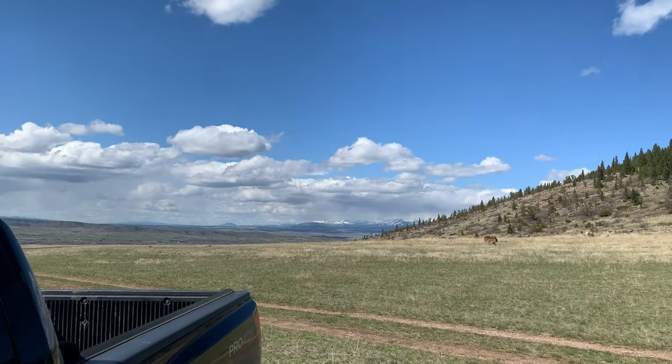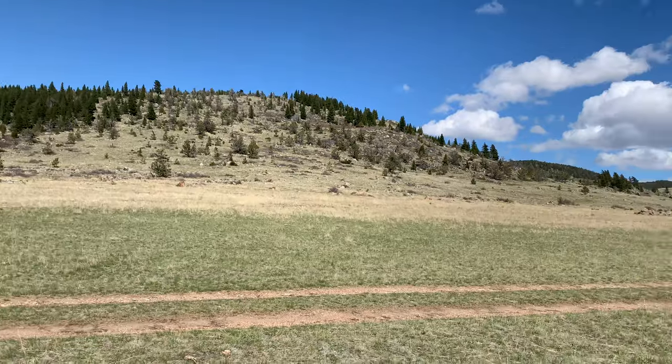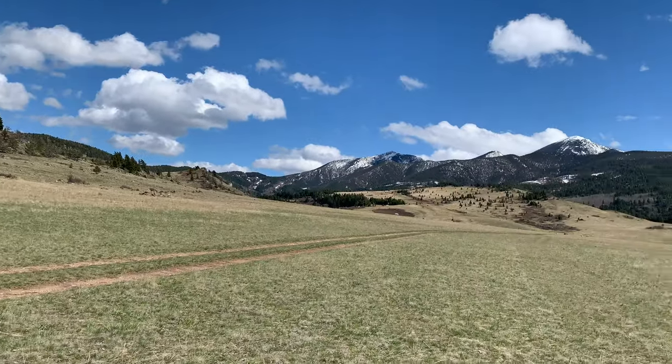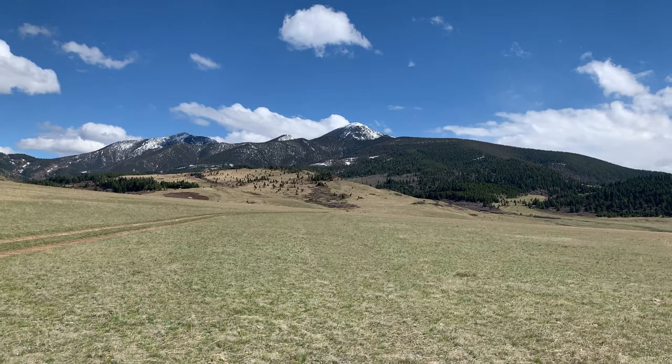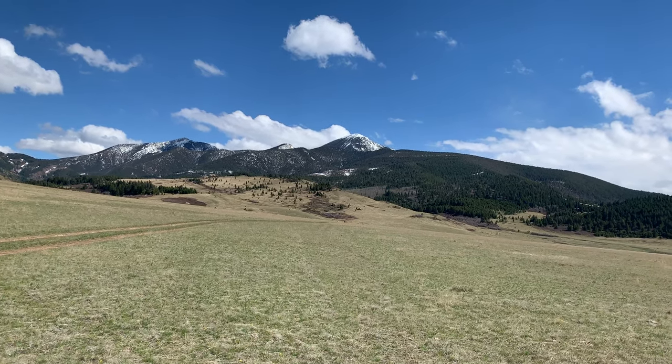I see I'm coming up on seven minutes, ladies and gentlemen. Thank you very much for watching this video. From the big sky country, I'm wishing you a fine day and we shall see you on down the trail.